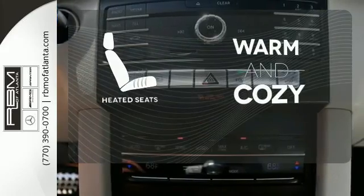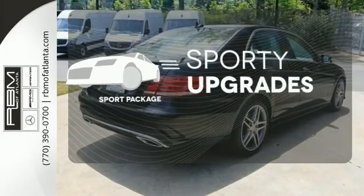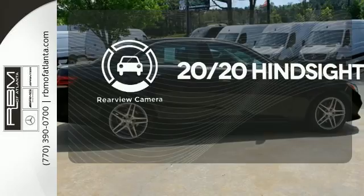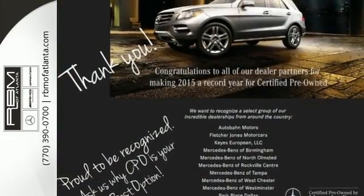Wrap yourself in the comfort of heated seats. The Sport Package prepares you for an even greater driving experience. See objects previously out of sight with a rear-view camera. Passion and beauty for all your senses.